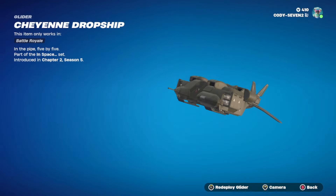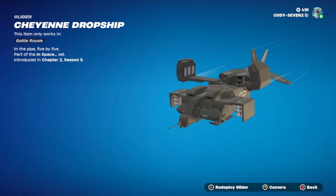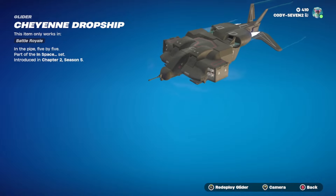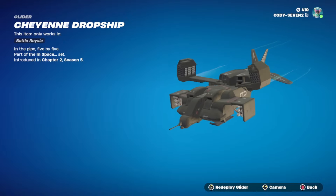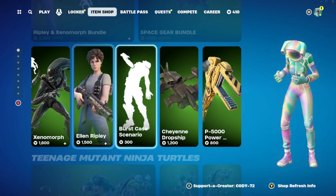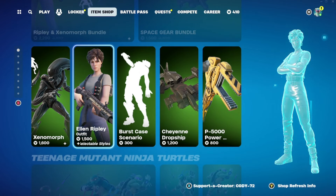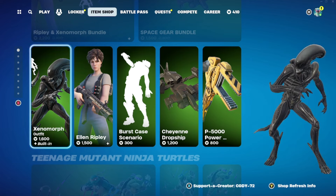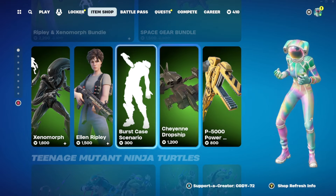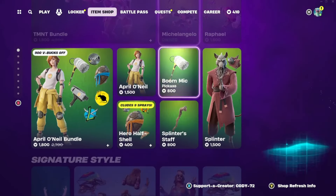This is a glider right here — the Cheyenne Drop Ship. Looks really really good. Let's click redeploy. Wow, that one's interactive too as you're gliding in, which is always cool. Xenomorph is 1600 V-Bucks. Ellen Ripley is really good if you just want to buy a certain skin out of the bundle — 300 V-Bucks for this right here.